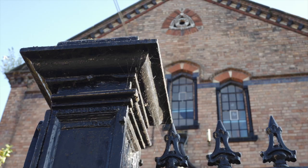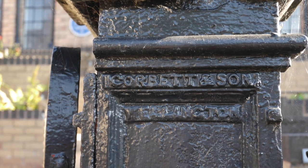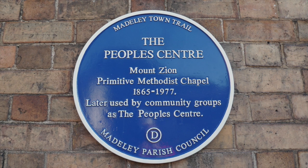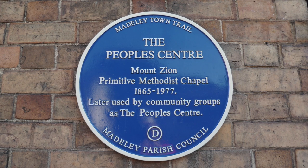Look closely too at the railings — these were made by Corbettson's of Wellington, who get a mention under D in the first video of this series. A symbol on a small side gate alludes to a previous use of the building by the Madeley print shop. After just a hundred years of use, the chapel closed and was repurposed as the People's Centre.